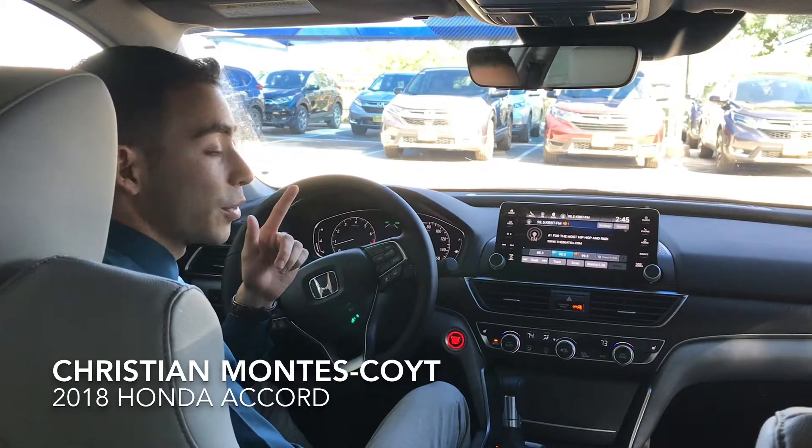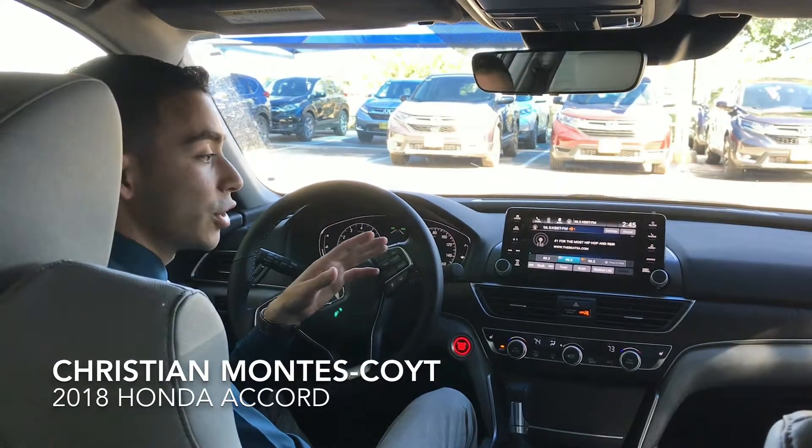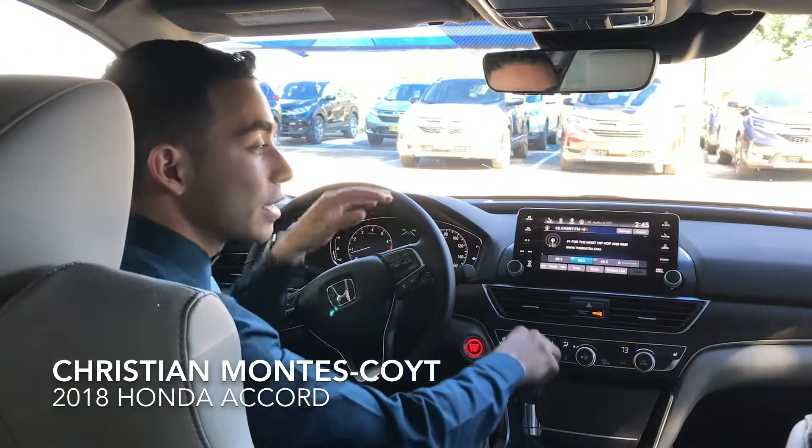Hey guys, Christian here with the sales department at Gun Honda. I want to let you in on the new 2018 Honda Accord — it just released. There are so many talking points on this vehicle, but I think I want to start out with the display.